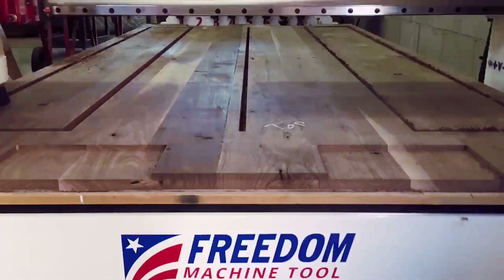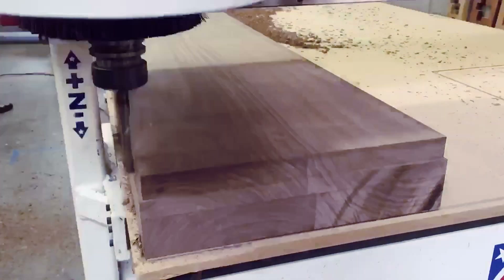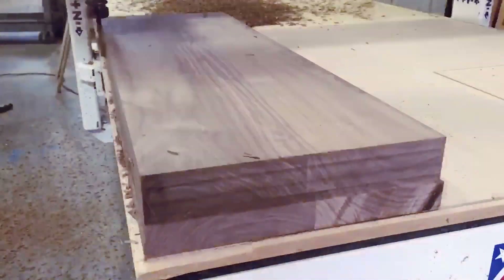It increased our capabilities to allow us to offer our customers more. It allowed us to do more complex jobs more quickly. Adding the cabinet parts means now people will come in and buy their plywood from us when they never used to do so — that's been a big increase in sales. It also has the kind of wow factor. People have to come in and look at the machine working.